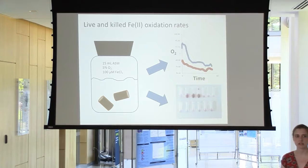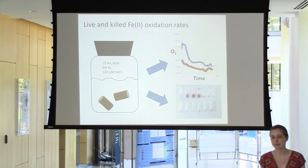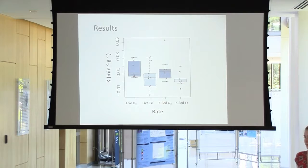We extracted these worm burrows and immersed them in a solution of artificial seawater and ferrous chloride for iron oxidizers to eat. In these little reaction vessels, we measured the depletion of oxygen and iron over time for about 30 minutes. We did this for live burrows and repeated the experiment for burrows that had been killed with sodium azide. From this we derived rate constants, which are a metric for comparing rates of chemical reactions across varying concentrations.